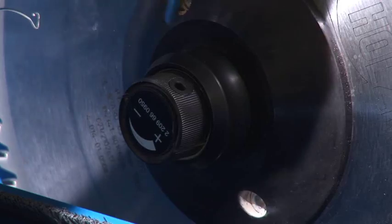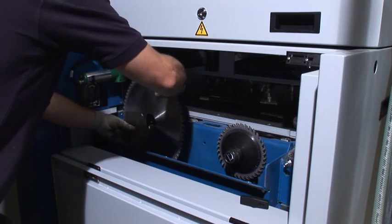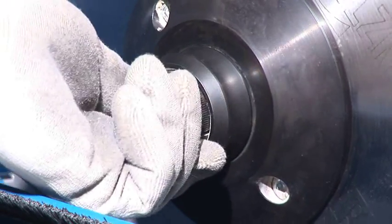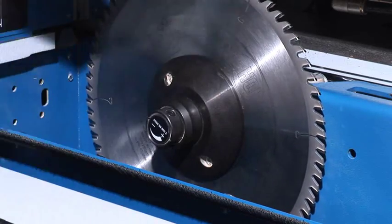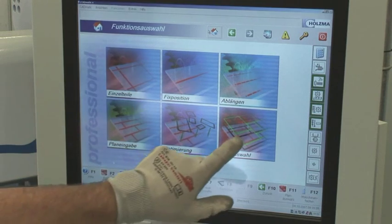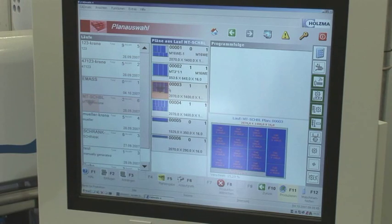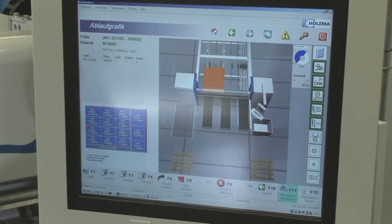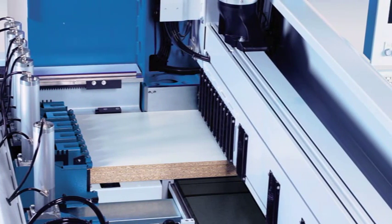Changing saw blades is a quick and easy job thanks to the PowerLock system. The machine is operated via the CADMATIC for professional control and comes with a 19-inch TFT flat-screen monitor, complete with touch-screen functionality as standard. The pressure beam ensures precision-cut quality.